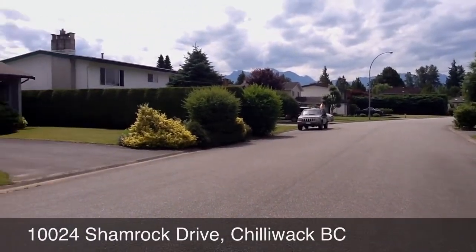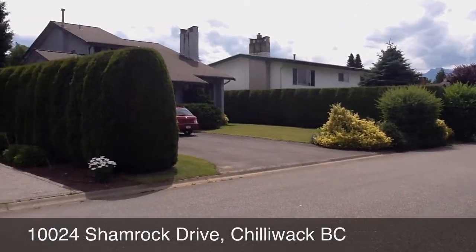Thanks for joining me on tour today. We are looking at a property located on Shamrock Drive, Chilliwack, B.C.